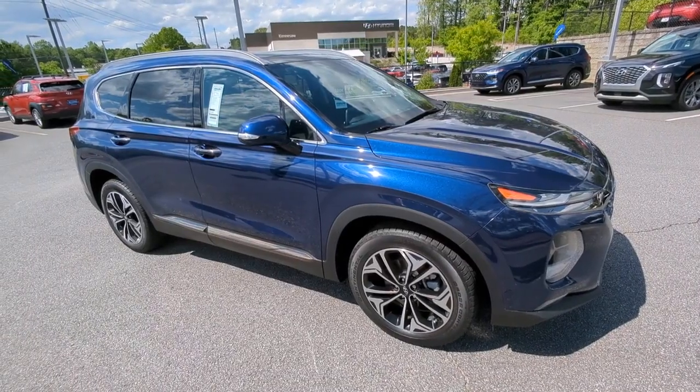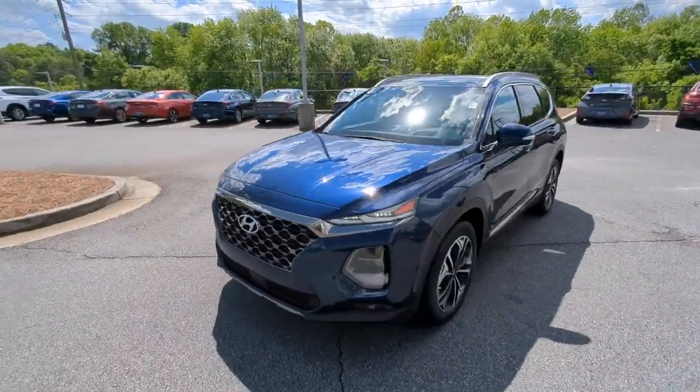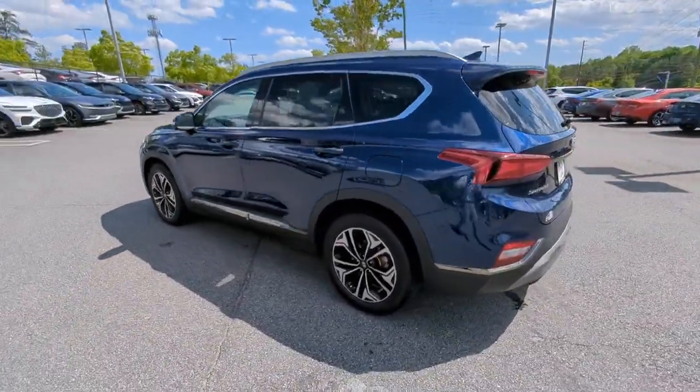You will love the features of this 2020 Hyundai Santa Fe. This vehicle is an outstanding buy with fewer than 20,000 miles on the odometer. Handsome and versatile, this Santa Fe brings ease and comfort to your busy lifestyle.